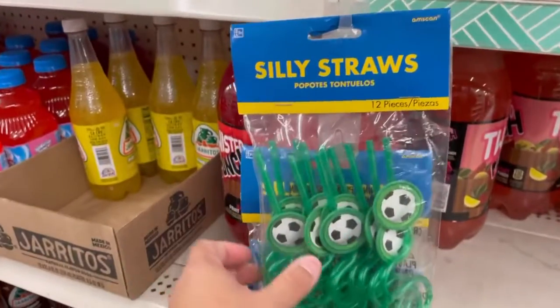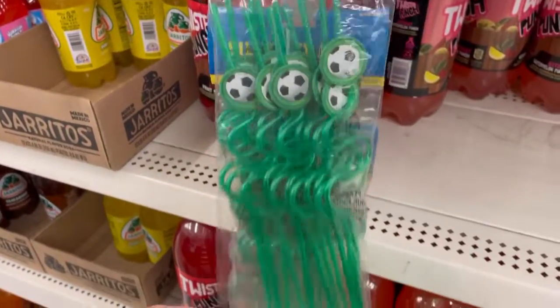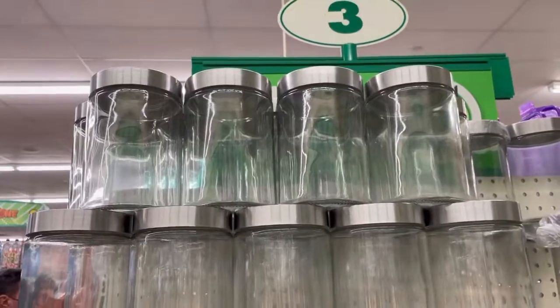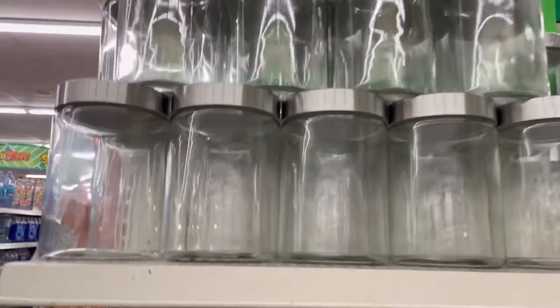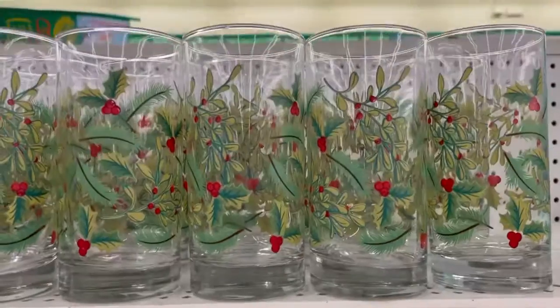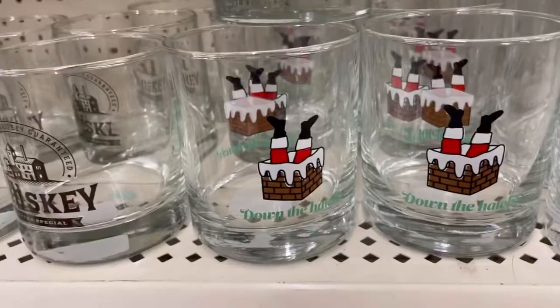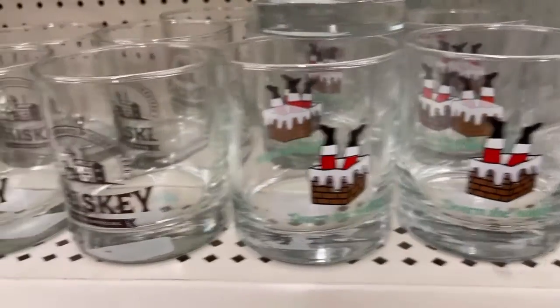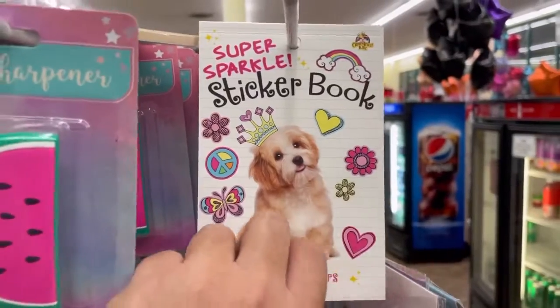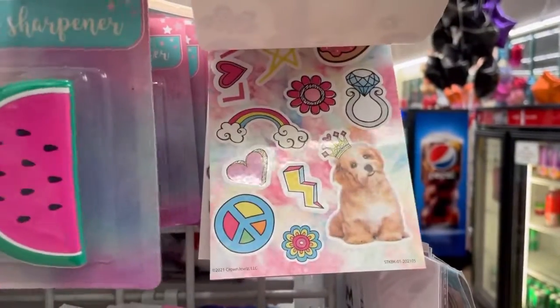Oh yeah, look at these truss bags. Looks like they have these waters, looks like they have these containers. And then these are cute — oh my god, so cute — little sticker bug.